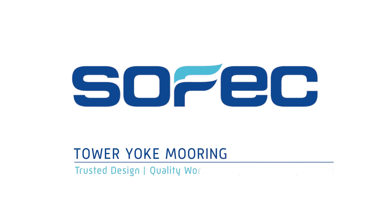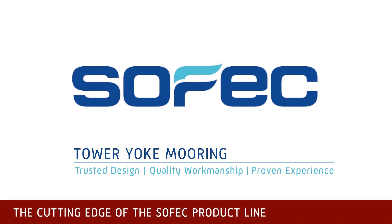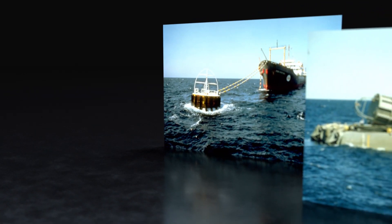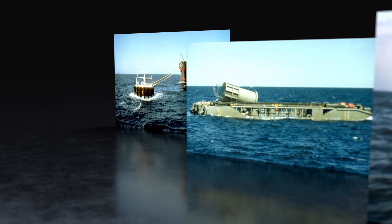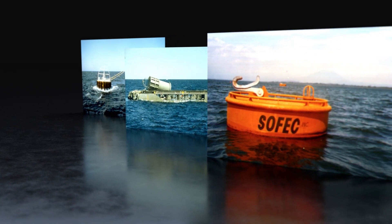Sofec is a world-renowned mooring specialist company, founded in 1972 with the idea of providing the offshore industry with first-class mooring systems. Their first mooring system, licensed from Exxon, was for a single anchor-leg mooring in Malaysia. That initial project allowed Sofec to win multiple other mooring systems, including the Rapid Deployment Single Anchor Leg mooring for the U.S. Navy, and another for a palm oil transfer terminal in the Red Sea.